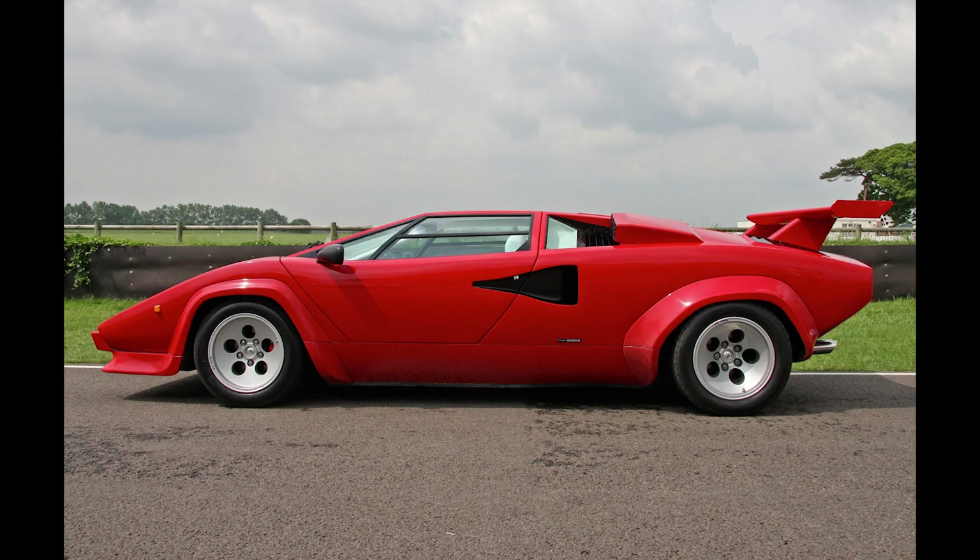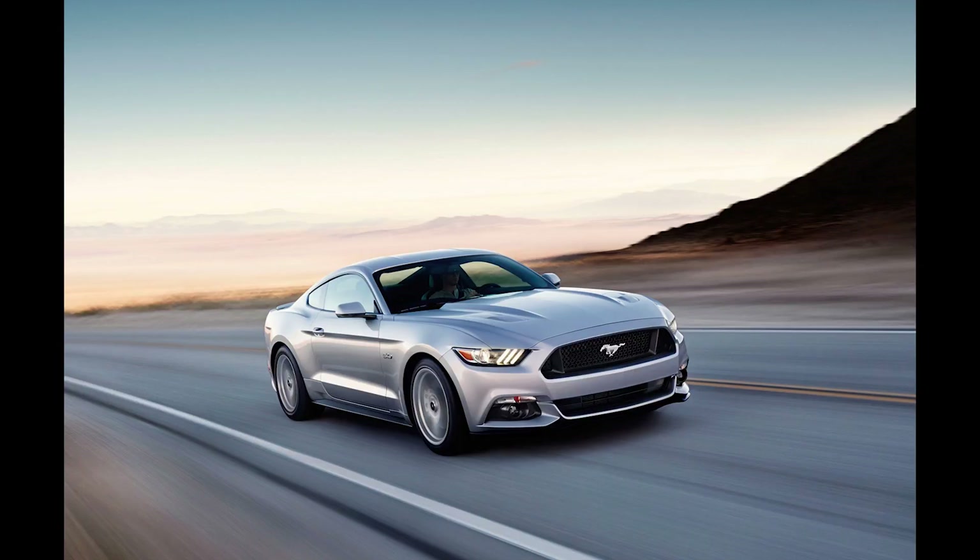Cars are very special to me. I feel that it is design or space in motion — it really captures the technology and the values of society at any given point.